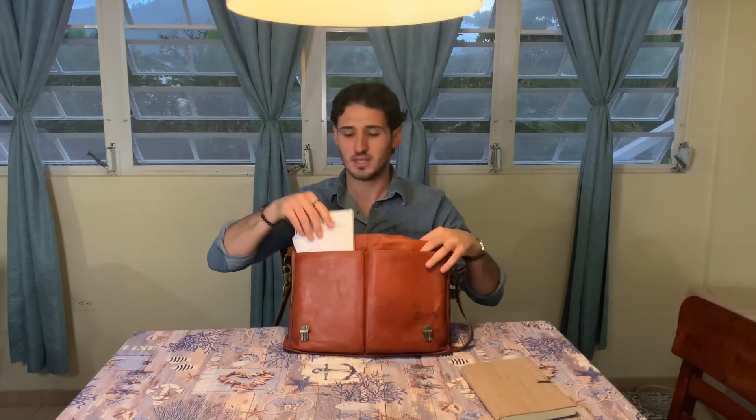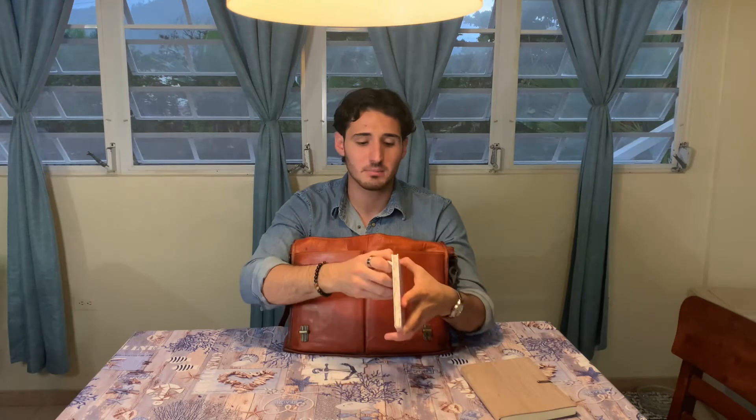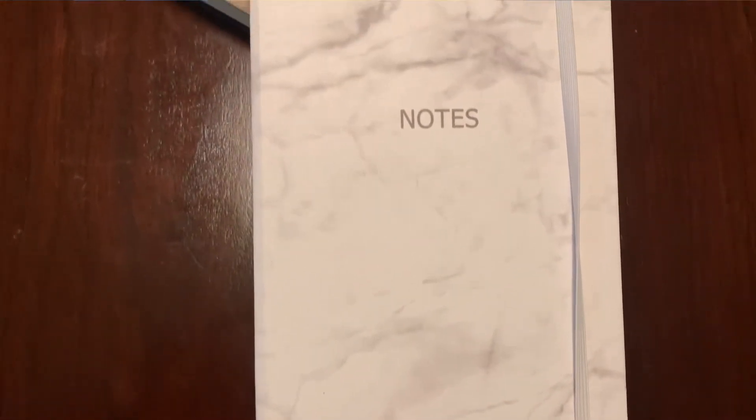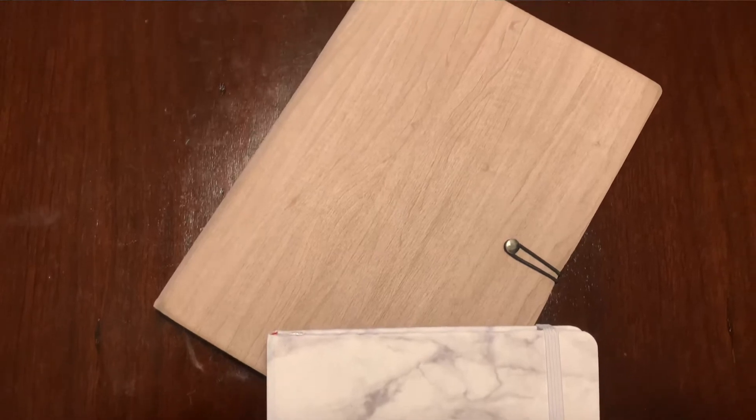I also carry a secondary notebook, but I use it as an agenda. The fact that it is completely blank, with the exception of the blank lines, is because it gives me a little bit more control over how I separate my day and the time. If I want a period of 15 minutes for a snack and 30 minutes for lunch, I don't need to depend on the rigid structure of an actual agenda.